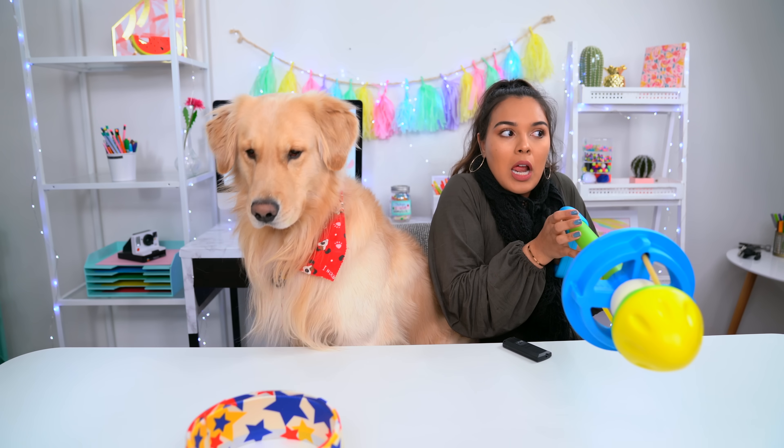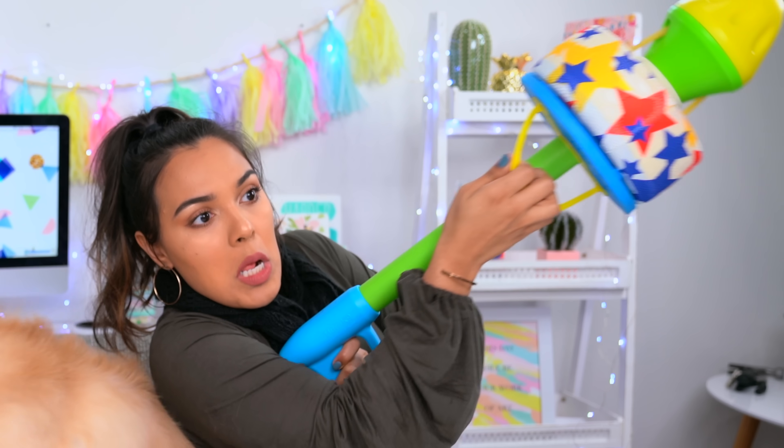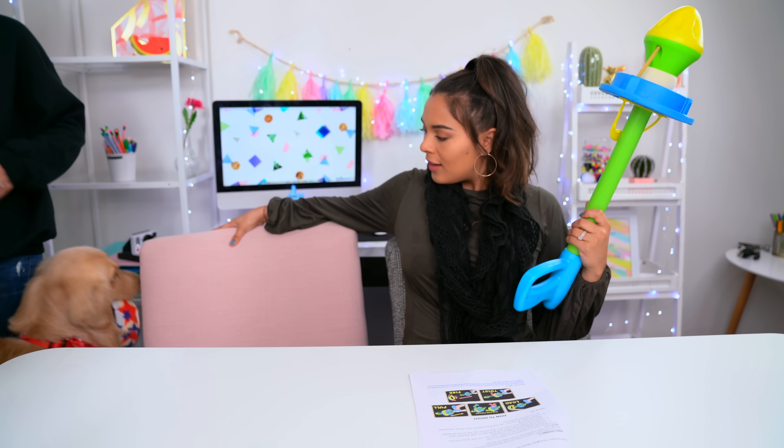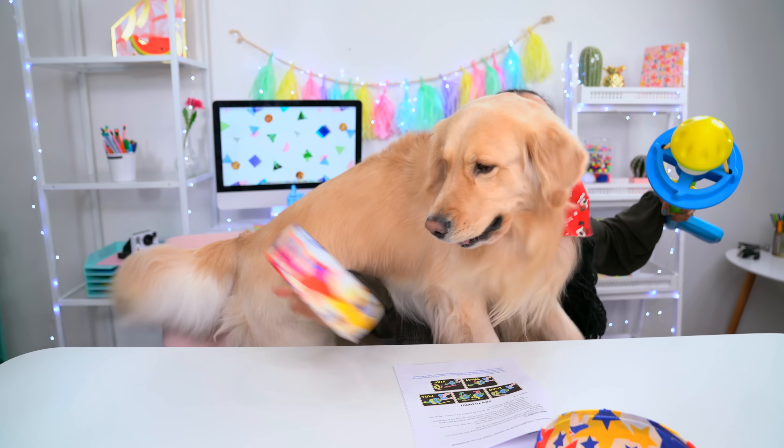He's already into it! One more time — ready? Go fetch! Oh my god, he got it! It's so cute. He loves it! Are you so happy? Oh my god, he is so happy right now. He's like, yes, let's do it again! Clearly Jupiter is so excited and happy about it.